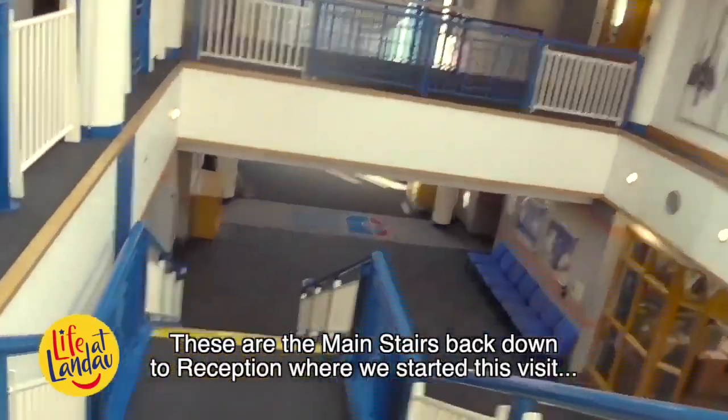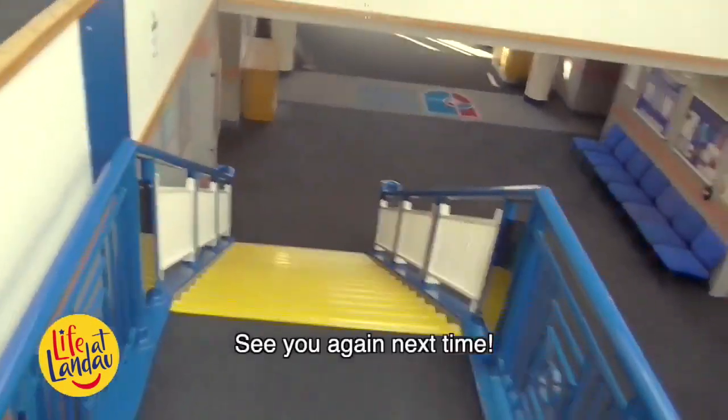These are the main stairs back down to reception where we started this visit. See you again next time.